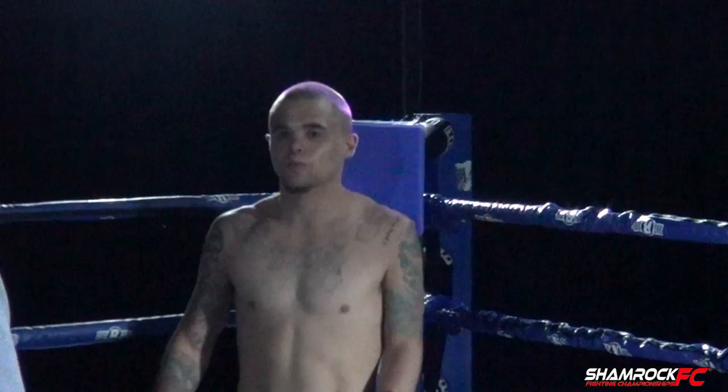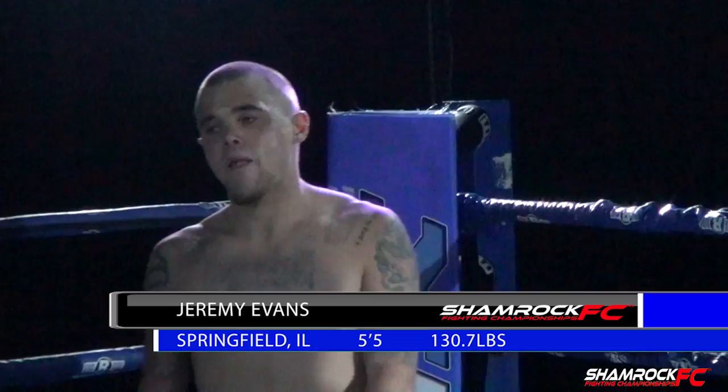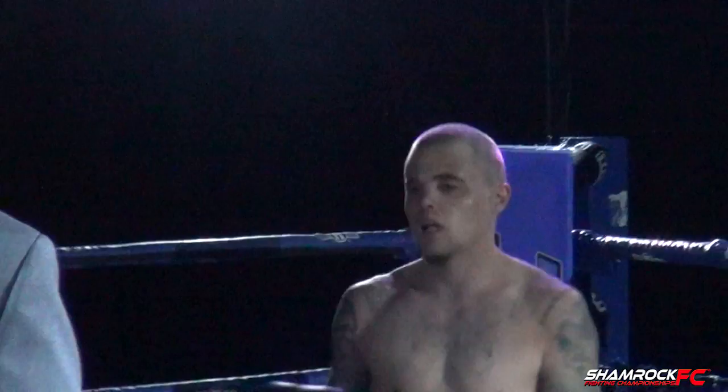Ladies and gentlemen, this bout is brought to you by Tidal Boxing. Tonight, fighting out of the blue corner this evening, he stands five feet five inches tall, weighs in at 130.7 pounds, fighting out of Springfield, Illinois — Jeremy Evans.